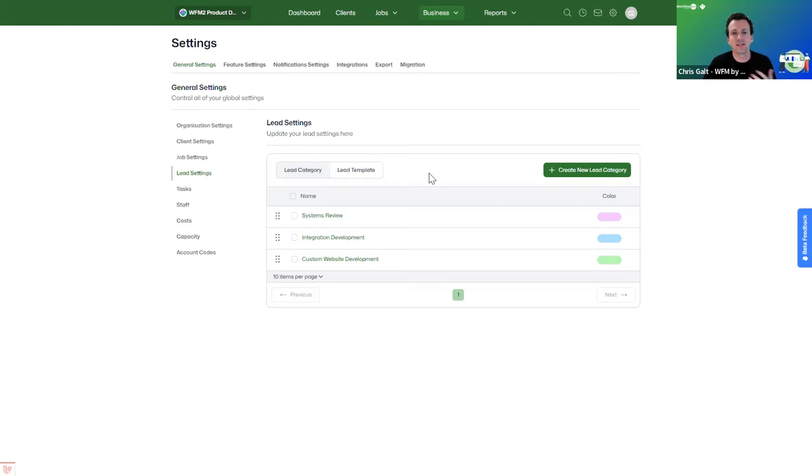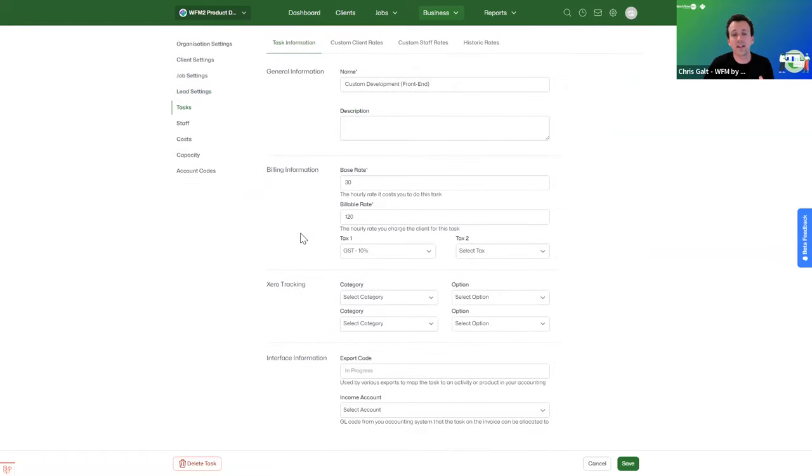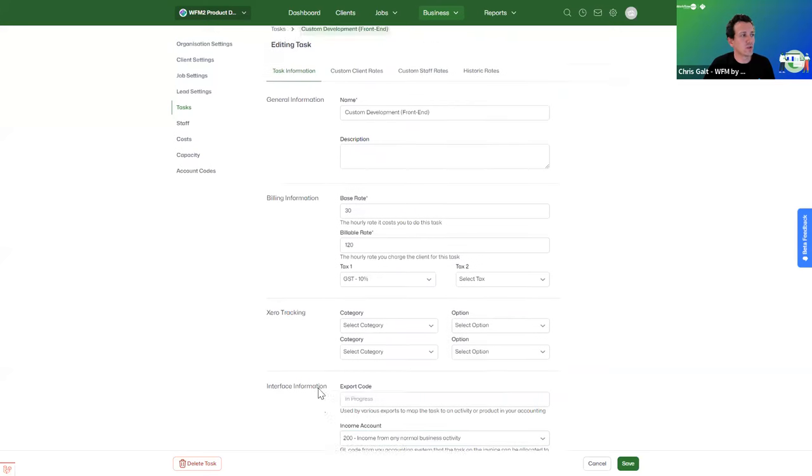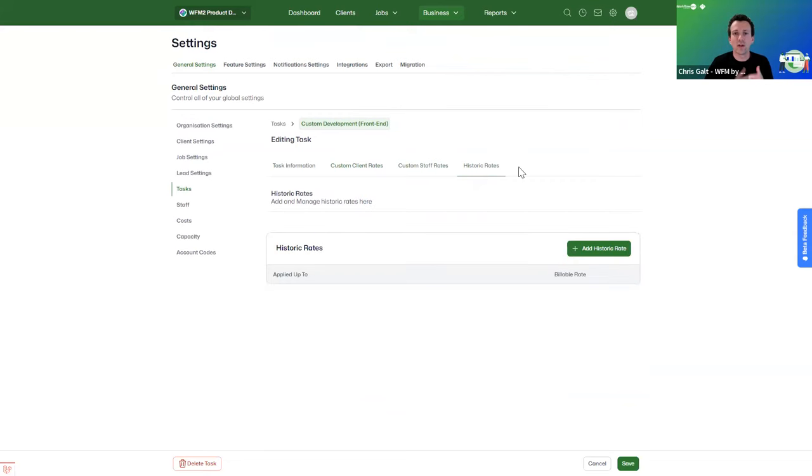For the leads settings, you can set up lead categories and lead templates, which function similarly to job templates. Task management is also very similar — you can set up tasks with cost rate, billable rate, and base rate. If you're integrated to Xero, you can map Xero tracking categories and income accounts to particular tasks. You also have custom client rates, custom staff rates, and historic rates — useful for rate changes that take effect up until a certain date.